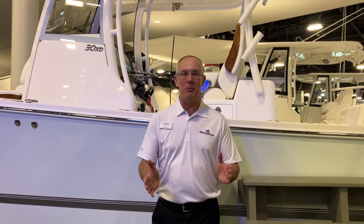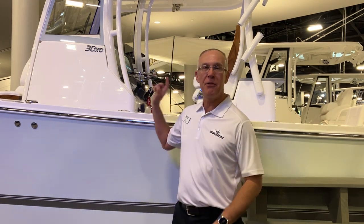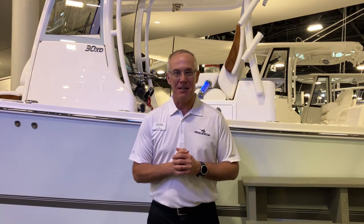Hi everyone, Paul from Catawba Moorings. I want to give you an in-depth walk around on the brand new model that we just introduced yesterday here at the Miami Boat Show. It is the 2023 30XO, the newest series in our crossover series.